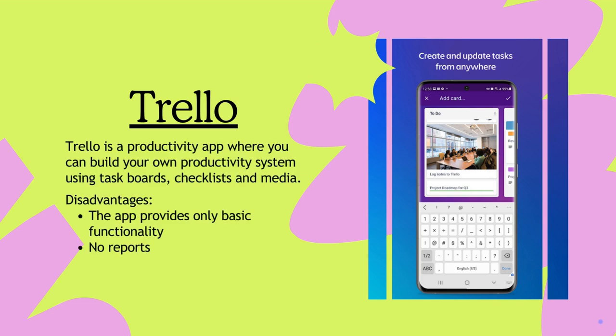With Trello, you can build your productivity system with task boards, checklists, and media. However, it offers basic functionality and there are no detailed reporting capabilities.